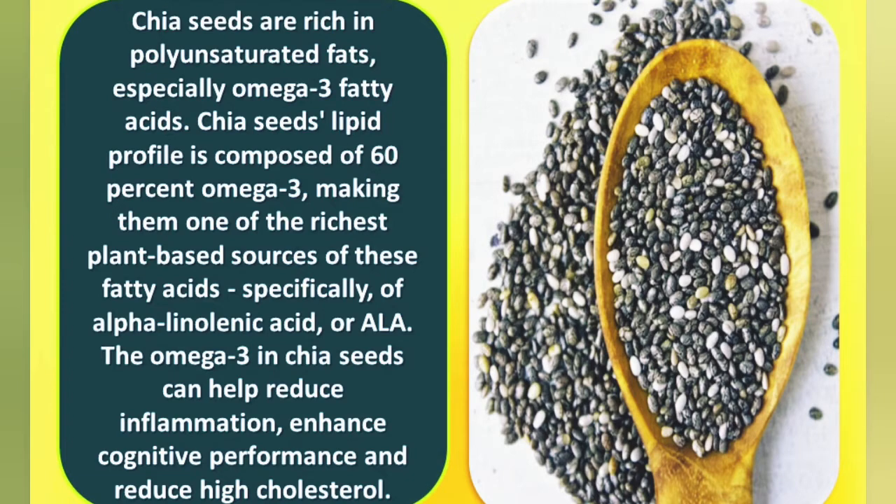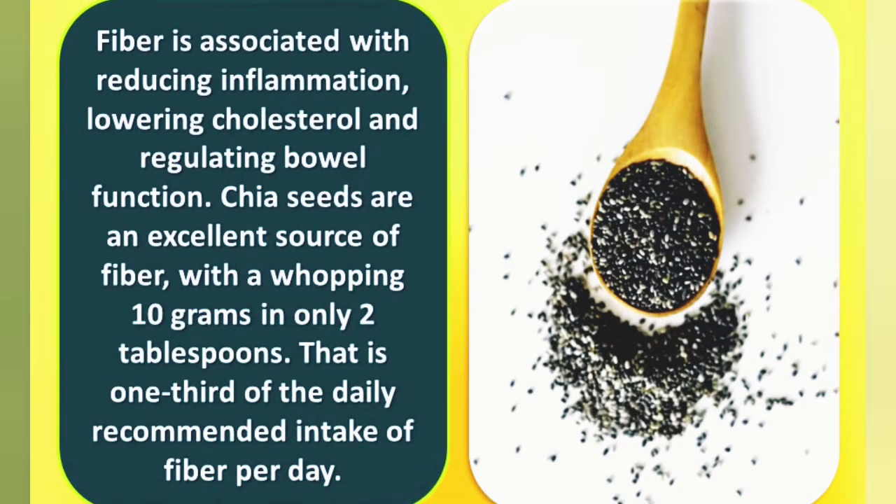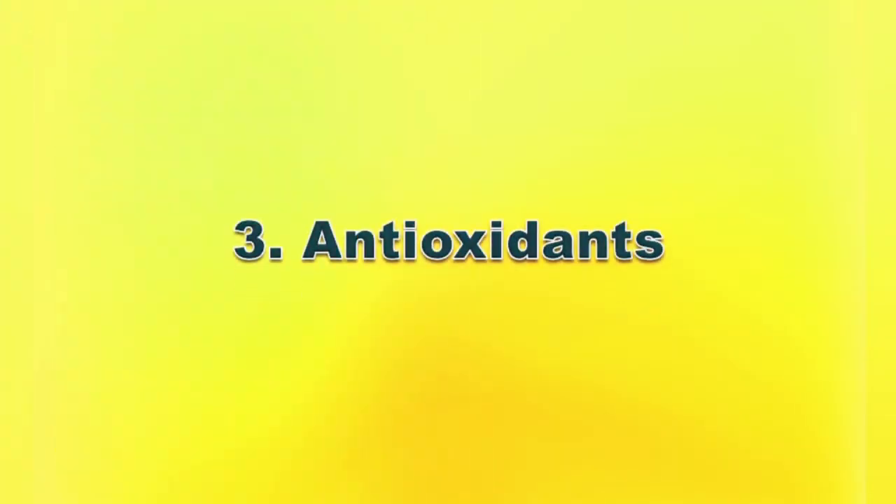And reduce high cholesterol. Number two: fiber. Fiber is associated with reducing inflammation, lowering cholesterol, and regulating bowel function. Chia seeds are an excellent source of fiber, with a whopping 10 grams in only two tablespoons. That is one third of the daily recommended intake of fiber per day.